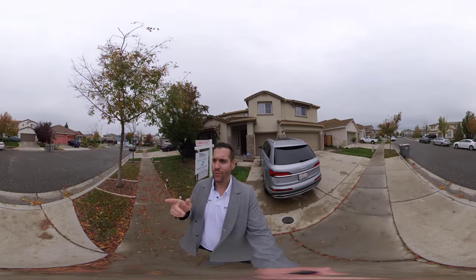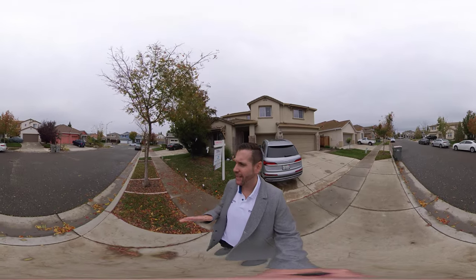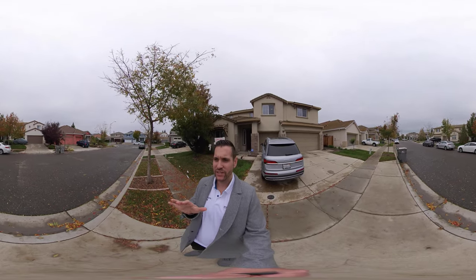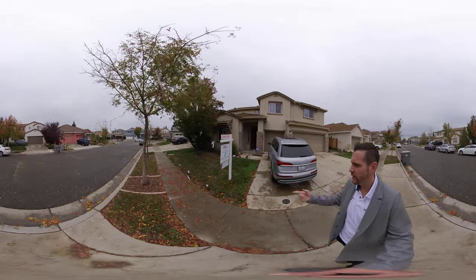Hello, my name is Brandon Leon, your realtor. I am here in the West Sacramento Bridgeway Lakes community area. I am here to give you a real 360 home tour, and what that means is you can take your finger and you can move around the screen and look anywhere you like.